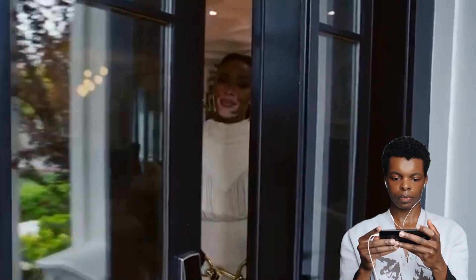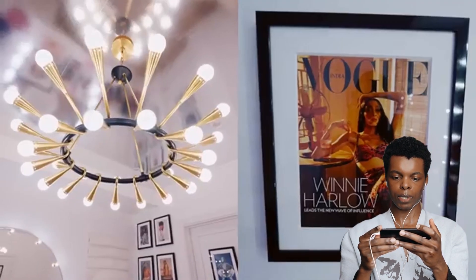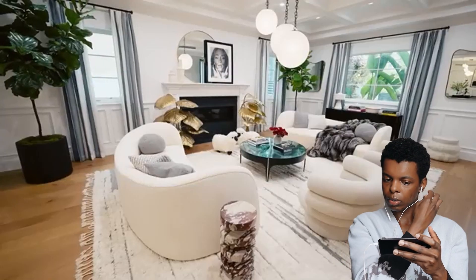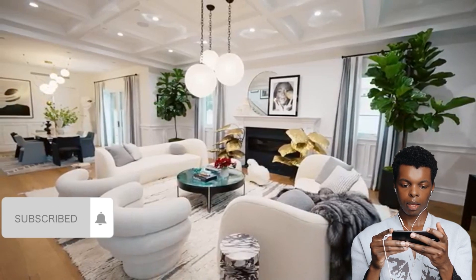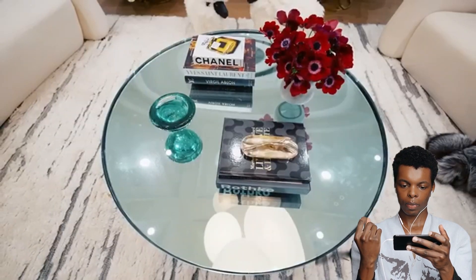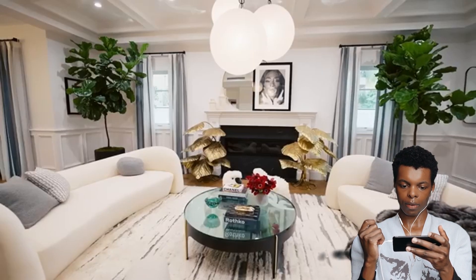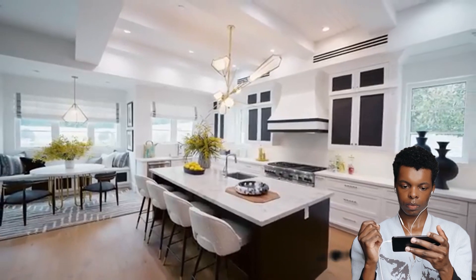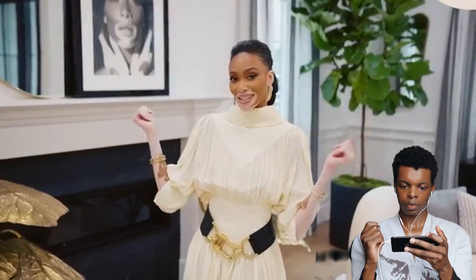Winnie Harlow welcomes us to her home — can we just talk about how beautiful she is? Welcome to her living room: she worked with Martin Lawrence Bullard to create her entire home. She really wanted a calm space, not too bright, but with pops of color. Having lived in apartments her whole life, it was a big deal to find a house she loved for the light and the blank slate it offered.